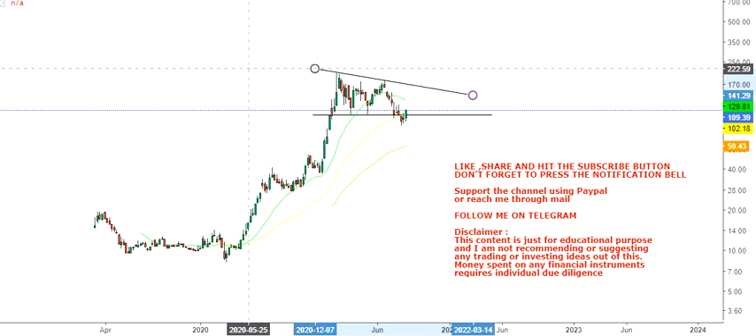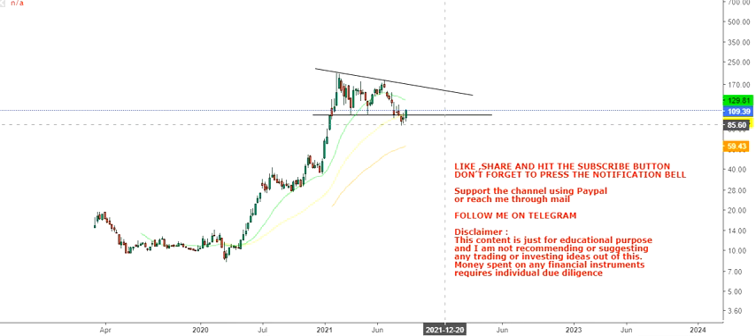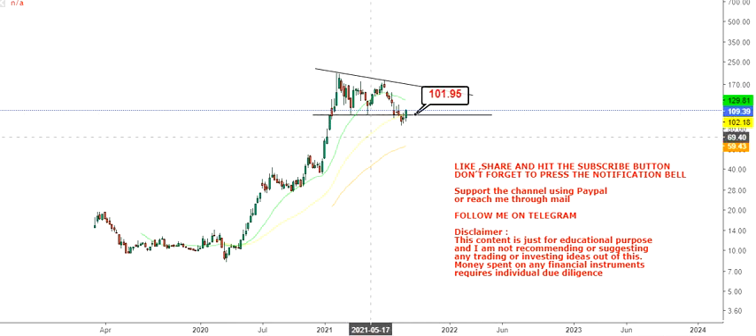Looking at this chart, the stock comes back into its range. What has happened is the stock made a support at $101.95, then fell below $101.95, hit a low of around $83 to $84 dollars, and then moved back into the zone — going up above $101.95 again.